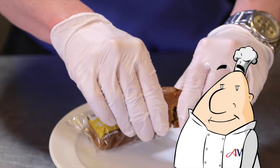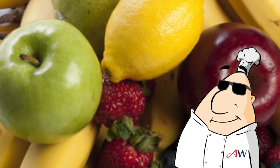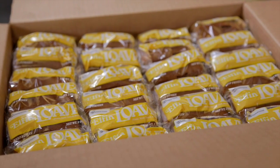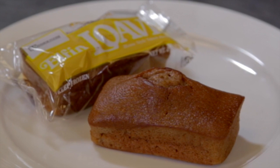Our whole grain elfin loaves, available in banana and blueberry, feature fresh fruit to maximize flavor. One 2-ounce elfin loaf meets one grain and is smart snack compliant.